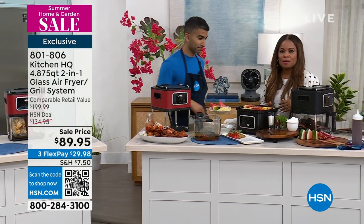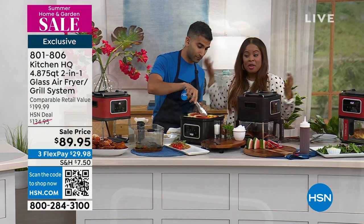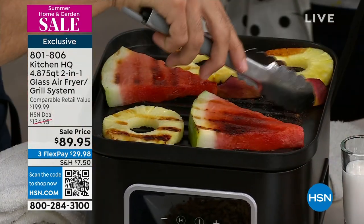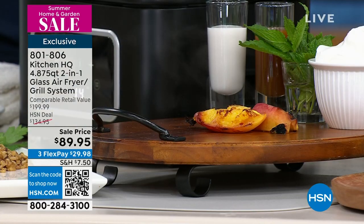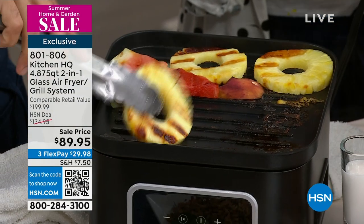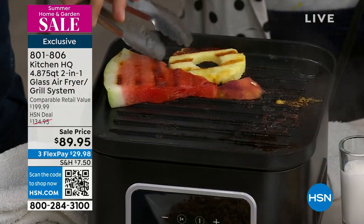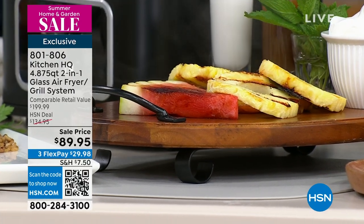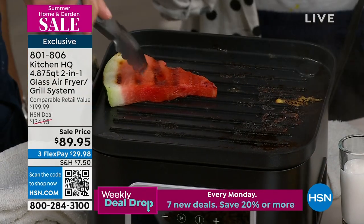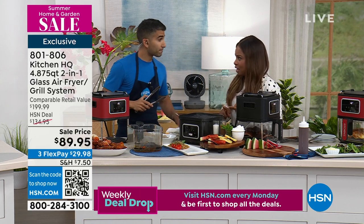We enjoy cooking, and the fact that this is a grill as well as an air fryer is something very clever. There are comparable units out there, but they're expensive. We love that under our private Kitchen HQ label, we've been able to recreate that ability for you. If you'd like to buy this, this could be one of the final airings. I've definitely grilled pineapples before, but I've never done watermelon.